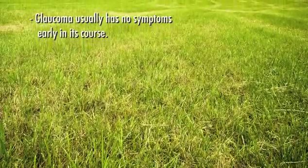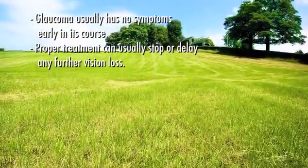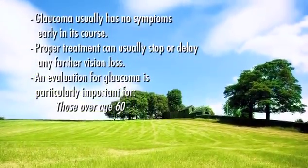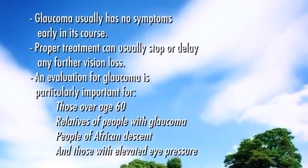Remember, glaucoma usually has no symptoms early in its course. Proper treatment can usually stop or delay any further vision loss. An evaluation for glaucoma is particularly important for those over age 60, relatives of people with glaucoma, people of African descent, and those with elevated eye pressure.